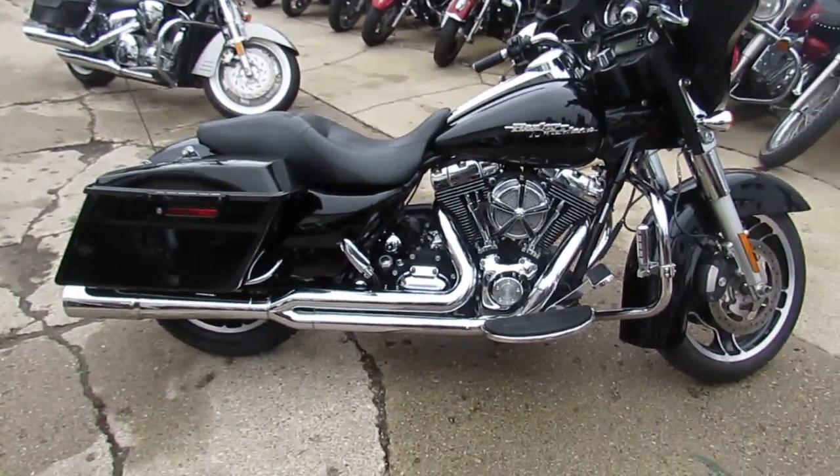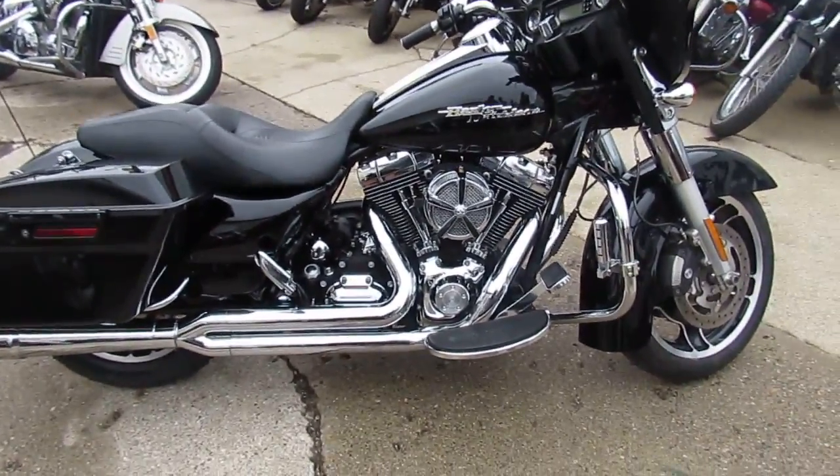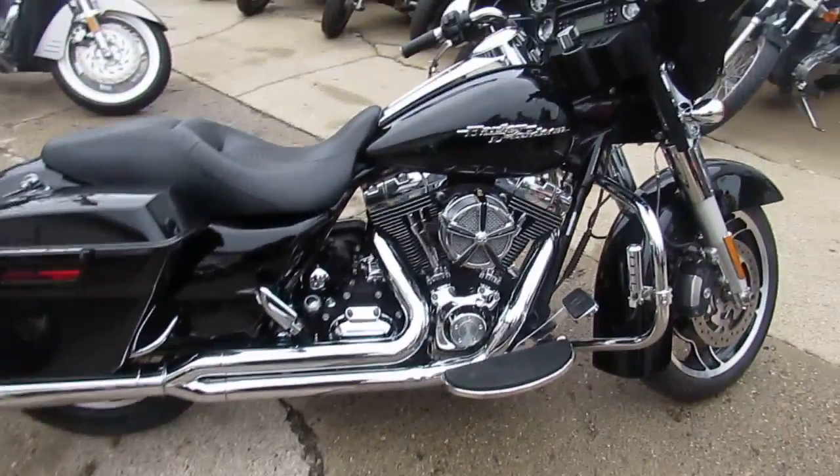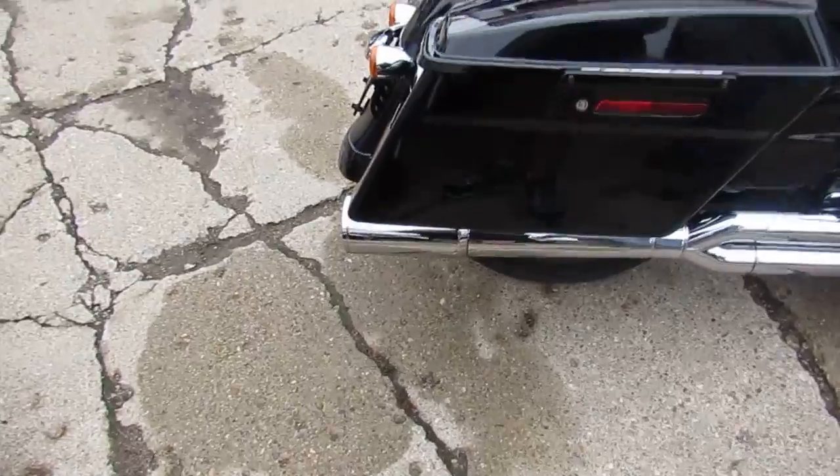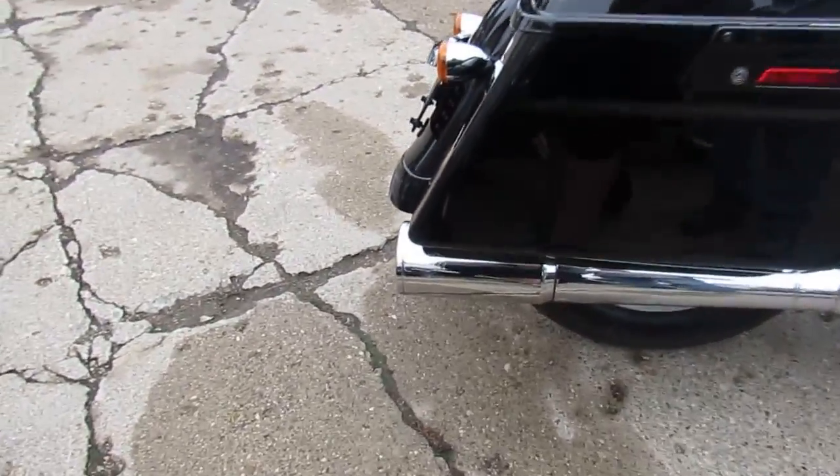Boy, what a good-looking Street Glide here. We got a ton of these things at Approval Power Sports. We got over 500 used bikes — about 300 used Harley Davidsons.